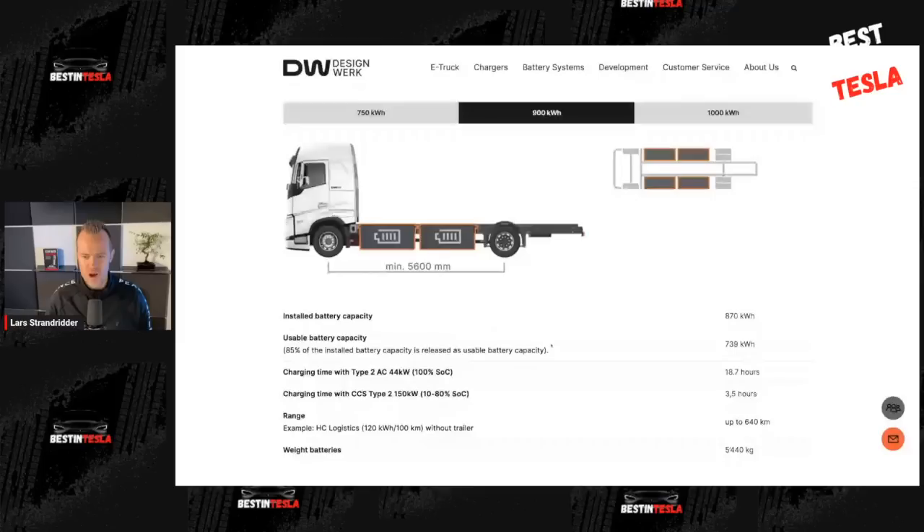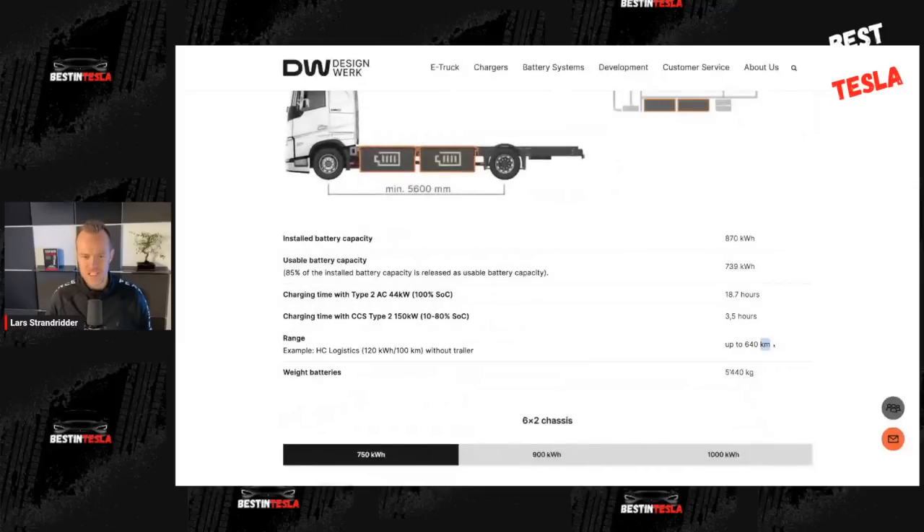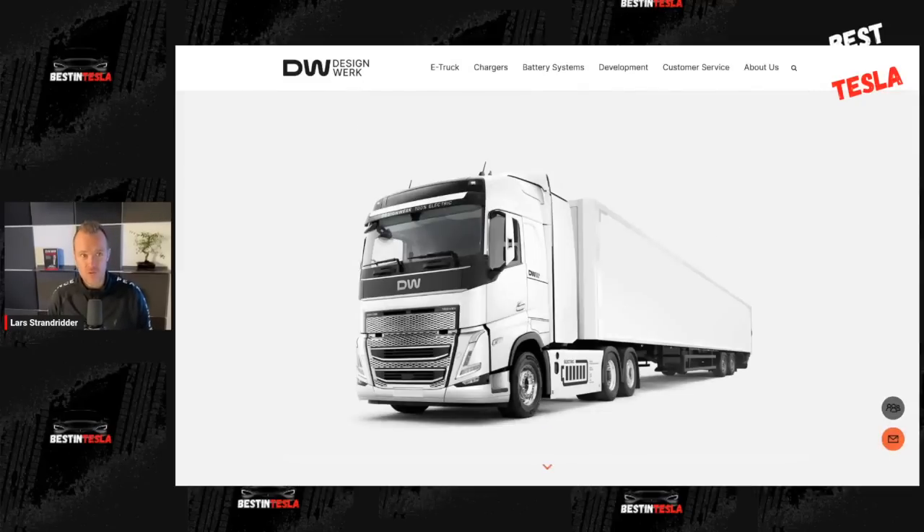This is a European company, so I would bet that the range estimates here are WLTP. It doesn't say so explicitly, so maybe it's just their own estimates, but that's probably even worse. The Tesla semi-truck is of course EPA range — the US version. So the real-world range difference between these two semi-trucks could be even more to Tesla's advantage, and it charges seven times faster. It's kind of nuts how good the Tesla semi-truck is.